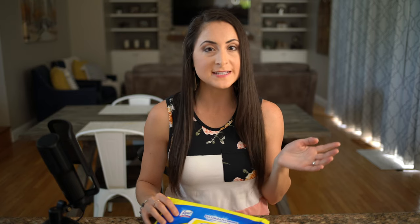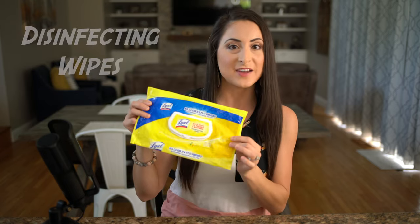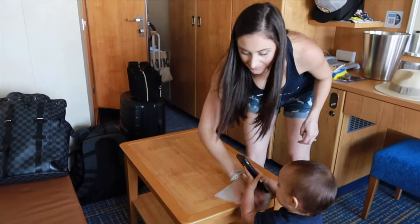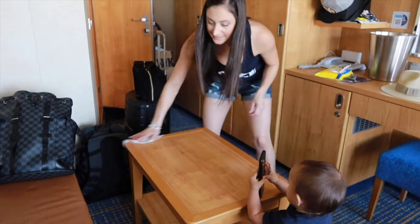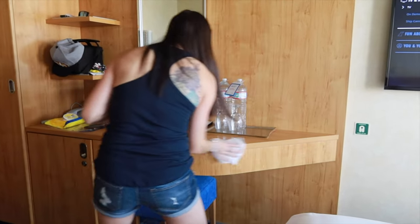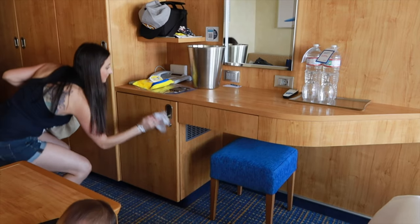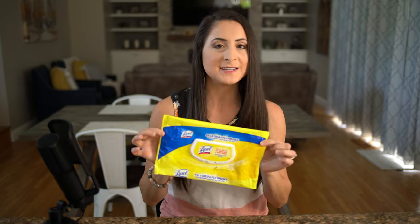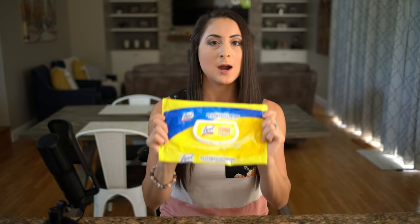The next stateroom item — not for organization but for sanitary purposes — is disinfecting wipes. On the first day of our cruise we go around and disinfect all the surfaces: remote control, tabletops, any surface we know our little one is going to touch. Because let's face it, they touch everything, so disinfecting wipes are a must.